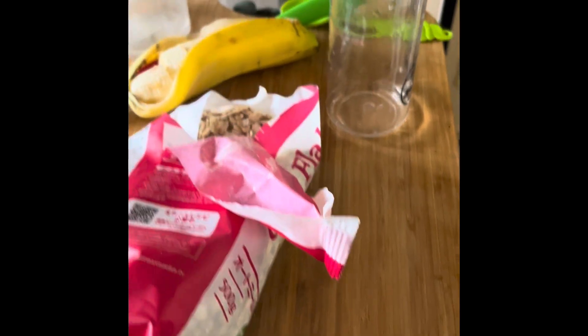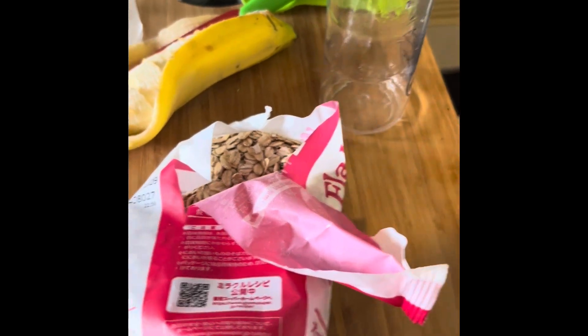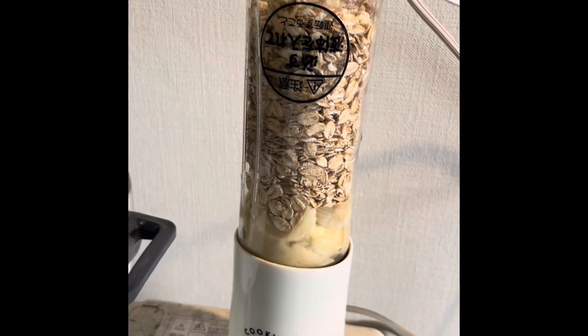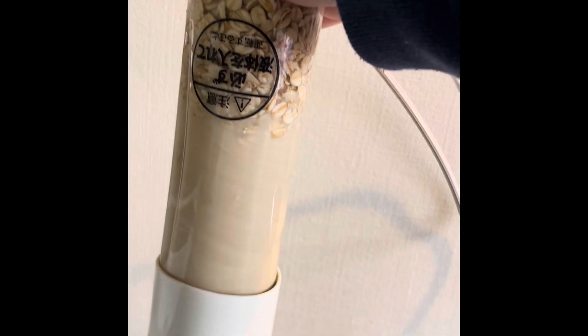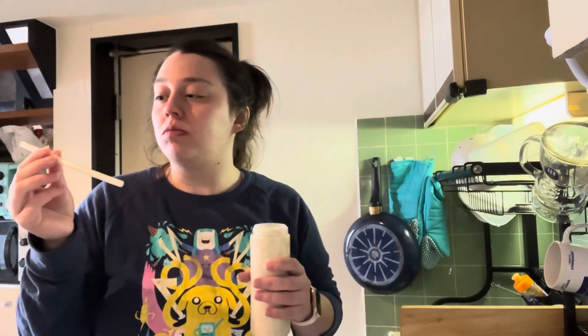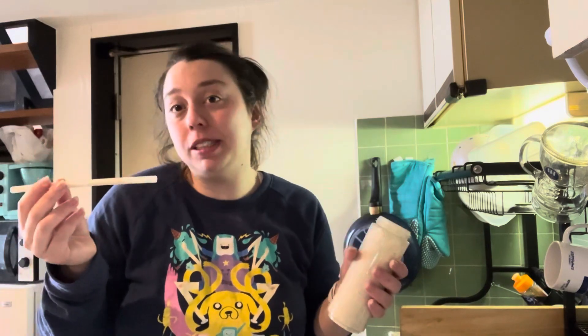Okay next one's pretty boring, it's just oats and banana. This one will get some water. Pretty bland, but it's okay.